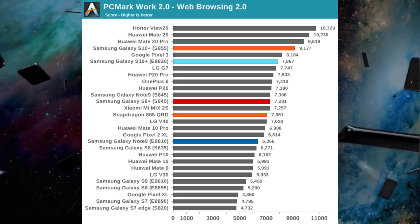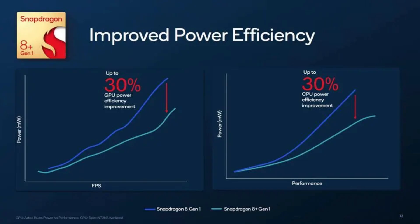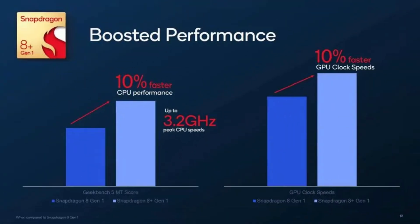Unfortunately, that hasn't been the case. Over the past decade, the Snapdragon variant has consistently proven to be more power efficient, with fewer heating issues and faster performance compared to the Exynos variant.